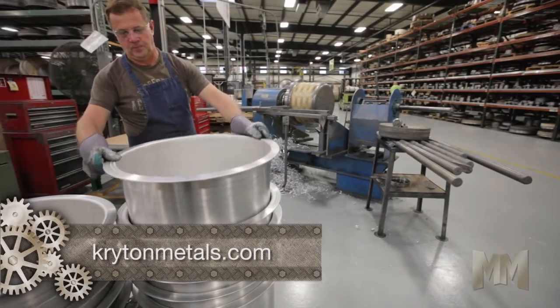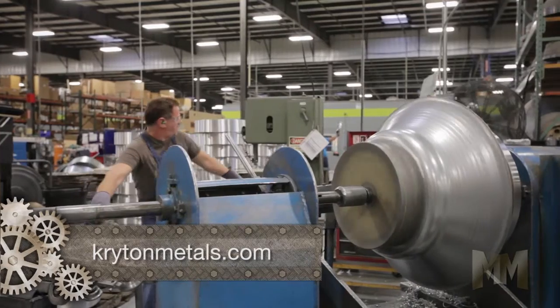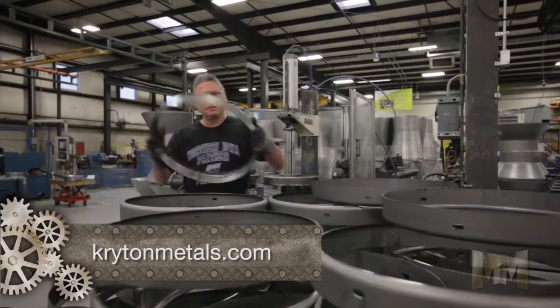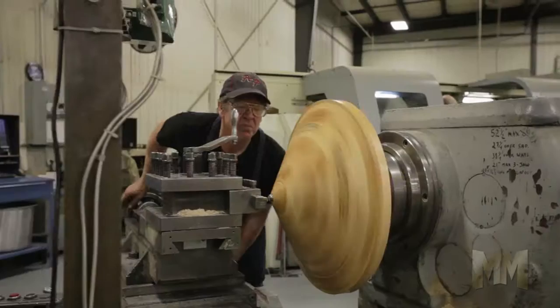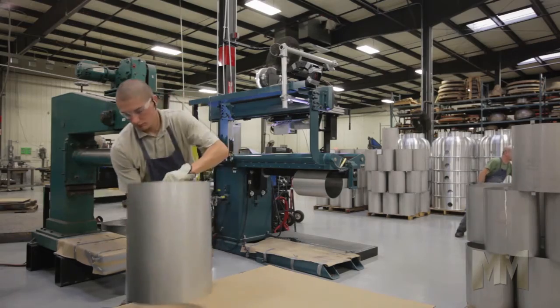When it comes to forming precision parts, Crichton puts the spin on them with automatic and hand-spun solutions. Its fabrication capabilities include shearing, bending, rolling, and all types of seaming and welding. Metal takes shape into custom forms under the careful craftsmanship of skilled hands.